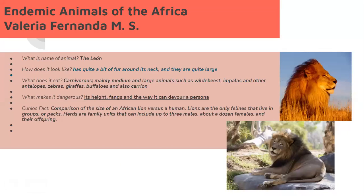What is the name of the animal? Lion. How does it look like? It has quite a big mane of fur around its neck and they are quite large. What does it eat? Carnivorous — mainly medium and large animals such as wildebeest, zebras, buffaloes, and also carrion. What makes it dangerous? It's agile and fast, and it can overpower a person.